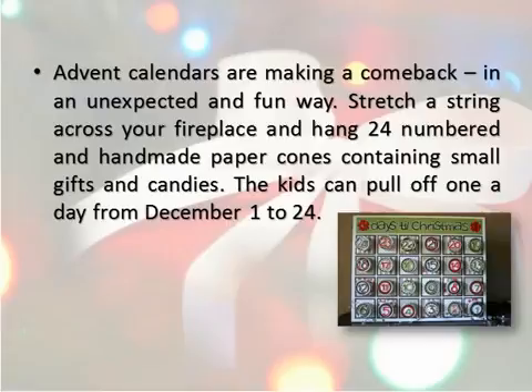Stretch a string across your fireplace and hang 24 numbered, handmade paper cones containing small gifts and candies. The kids can pull one off each day from December 1 to 24.